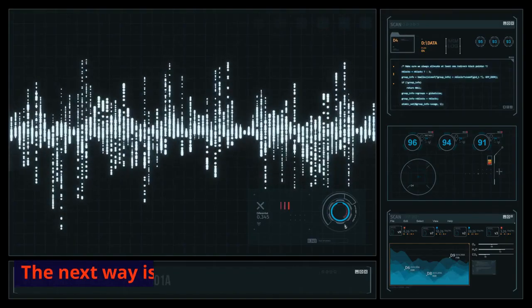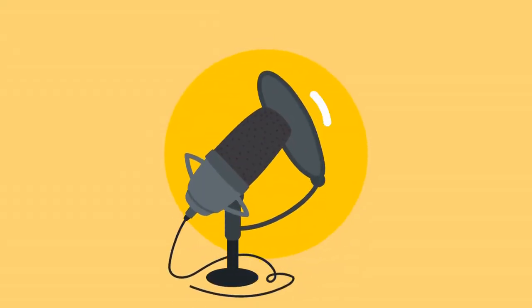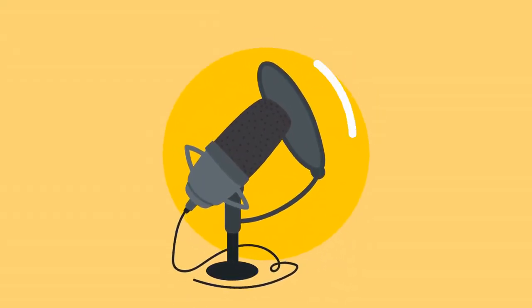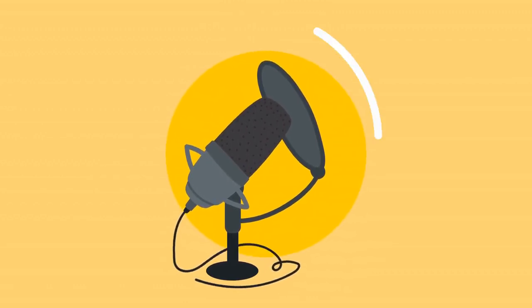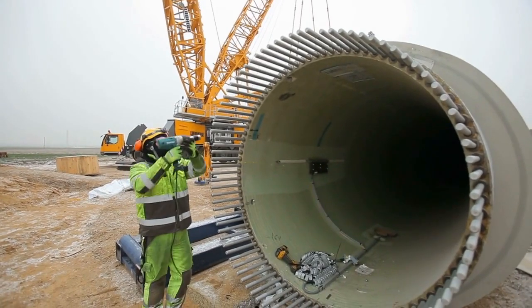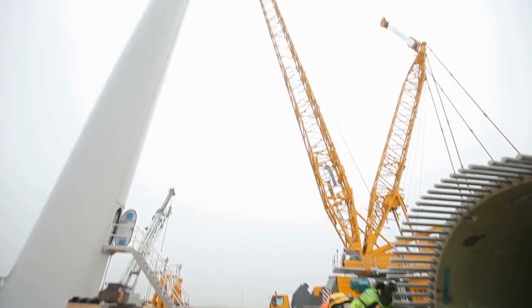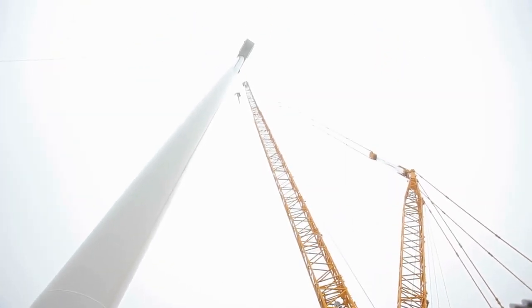The next way is acoustics. Acoustic deterrents can be used beside wind farms — they mimic the sounds of some bird species or emit noises to keep them away. However, these sounds must be triggered by either camera systems or radars to be effective.